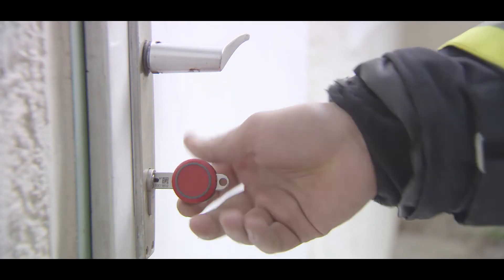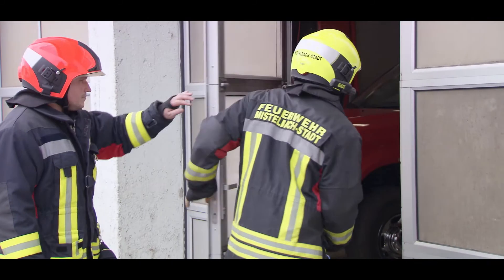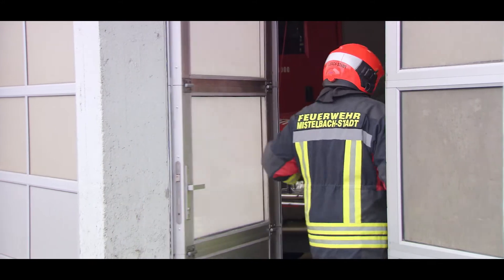Access can be programmed individually for each key. If a key is lost, it can be blocked and the door can no longer be opened. That was the main focus for us, and ASSA ABLOY made it possible with CLIQ.